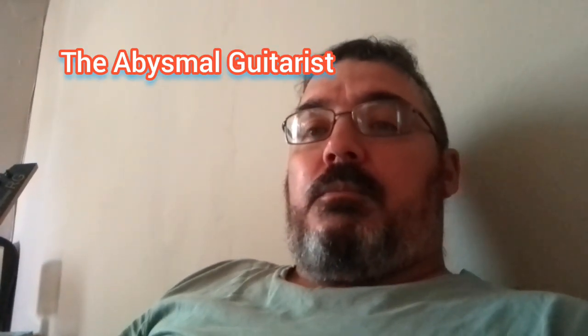Hi guys and girls, welcome to my channel The Abysmal Guitarist. If you like my channel, please like and subscribe, I would really really appreciate it. I'd like to talk about a few things, especially the mistakes that beginner guitarists make when they start their journey on the guitar.